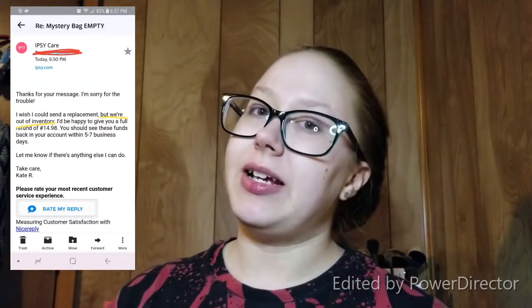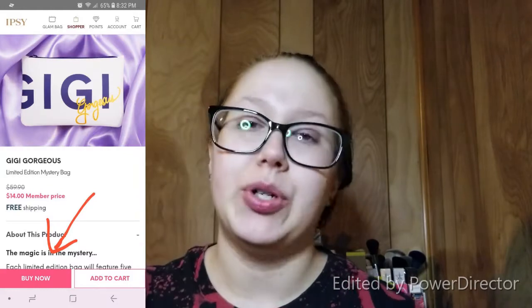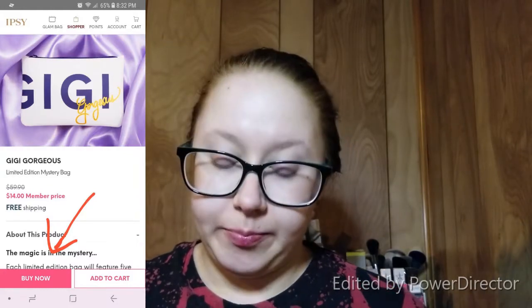The only thing I'm going to say is that's a little strange to me, only because it is still listed on the app as an available mystery bag. But either way, I'm supposed to be getting a full refund for that particular bag. So I guess that does make up for it — I have a free Gigi Gorgeous cosmetic bag, which is really cool.